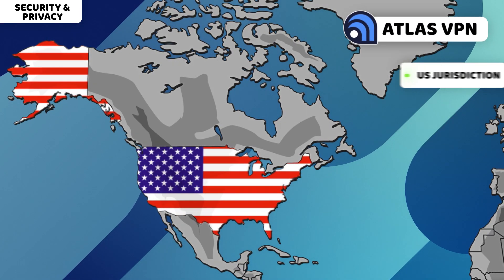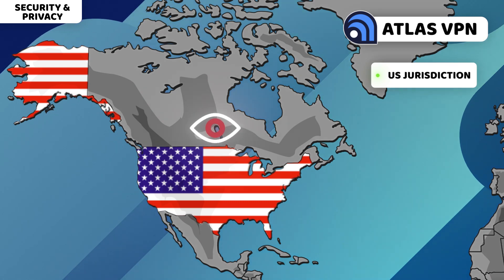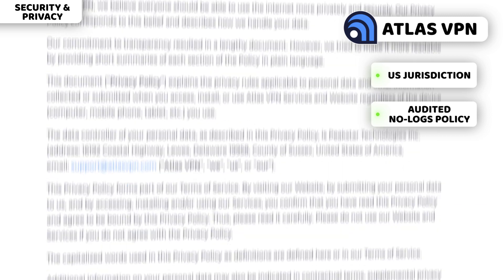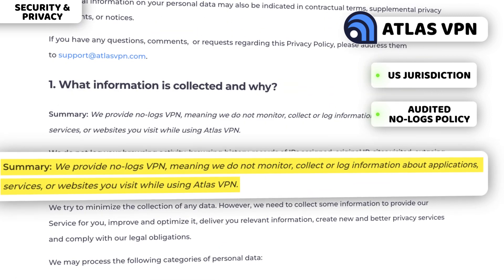Same for Atlas VPN, even though it operates from within the US — a Five Eyes country. An audited no-logs policy is kind of a get-out-of-jail-free card when privacy is concerned. Going back to security, I prefer to have advanced features on my Mac — stuff that truly will enhance my experience. And can these providers deliver?